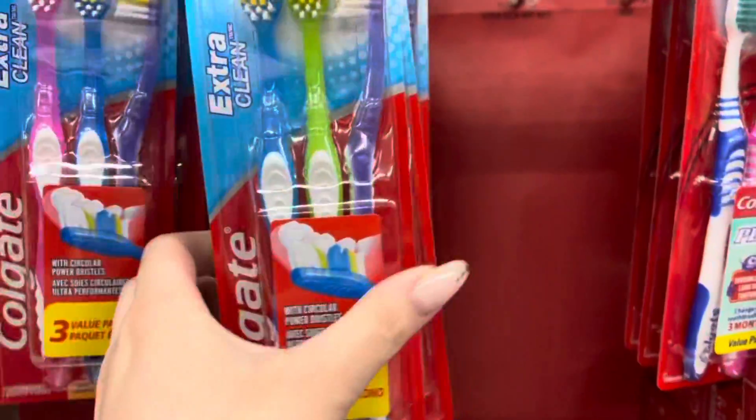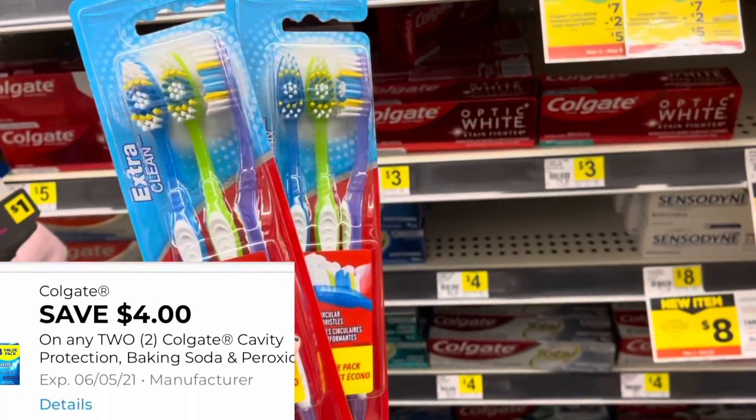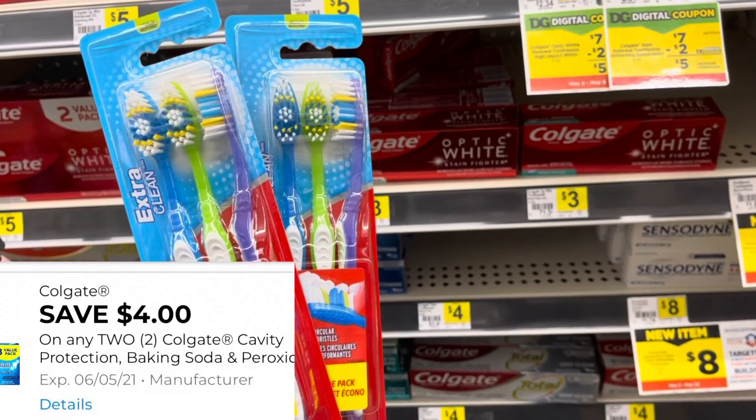I'm going to grab two of these Colgate Extra Cleans. They are $2.75 each, so that's going to total me $5.50. We have a $4 off two digital coupon making this $1.50 for both or $0.75 each.